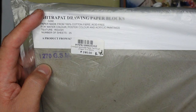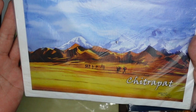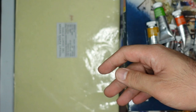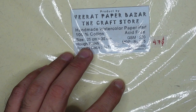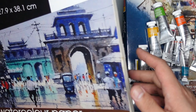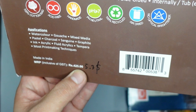Next is this Chitrapat pad — 100% cotton fiber, rough finish, 25 sheets, 270 GSM — only 295 rupees or 3.7 US dollars. I've been hearing a lot of good things about this pad. I intended to get the bigger pad but got the smaller one and have small regrets — I'll get bigger pads when I return. Next is the Virat Paper Bazaar handmade watercolor paper pad — 100% cotton, rough finish, 220 GSM, 275 rupees or 4.7 US dollars, 25 by 35 cm.